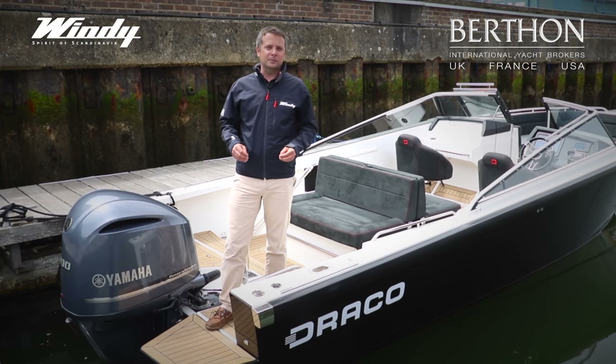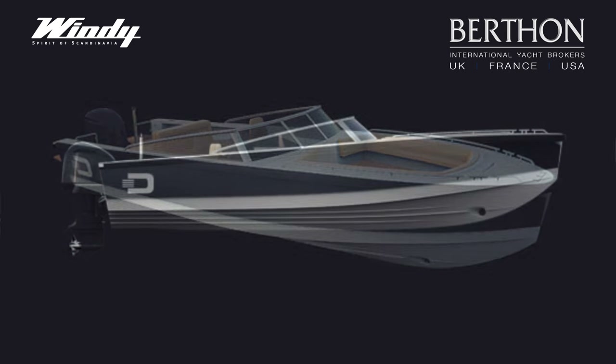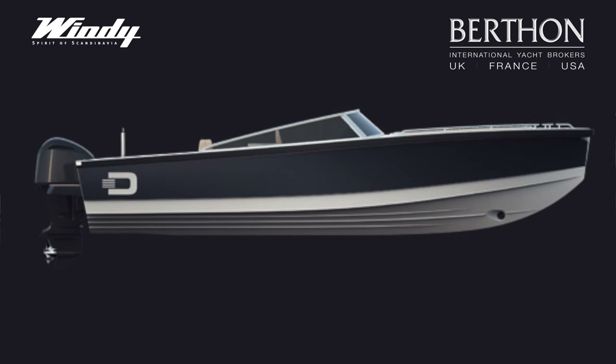In terms of the hull design, she comes from the same drawing board as the rest of the Windy range, with a proper deep V hull that gives you a soft, dry and confidence-inspiring ride, even when it's rough.